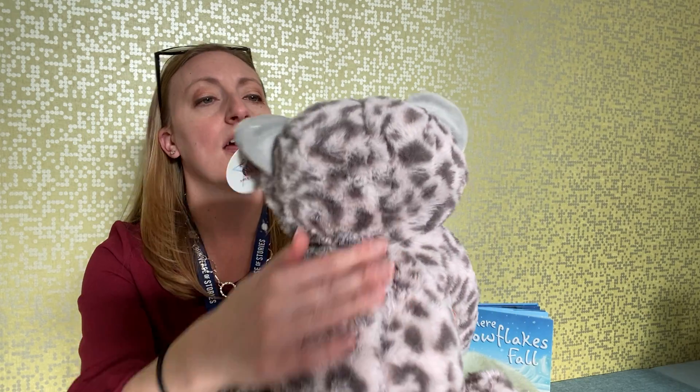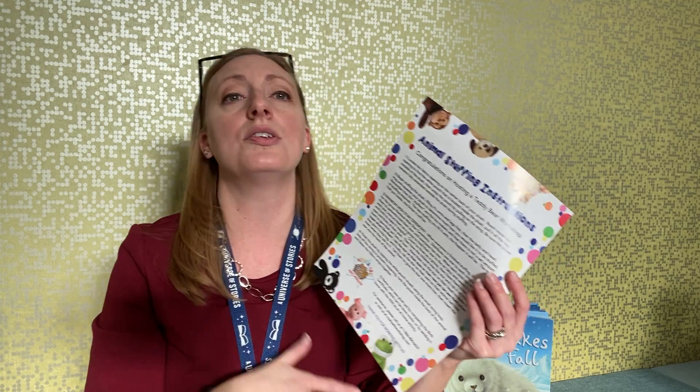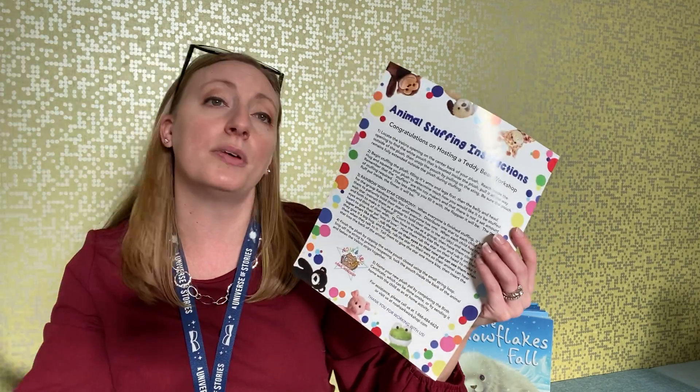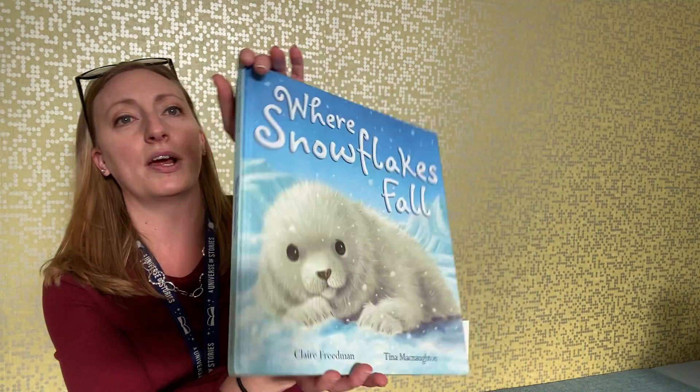If you have any questions, call the library — there is also a phone number you will receive. If you are missing a piece, call them, tell them you have this program through the library, and they'll help you. I hope everyone enjoyed 'Where Snowflakes Fall.' You're also going to get a birth certificate so you can name your snow leopard. Please share names and photos of your snow leopard with us at kids@westhamptonlibrary.org. We hope to see them soon — bye!